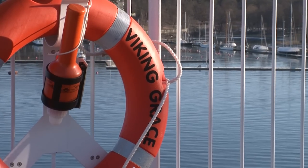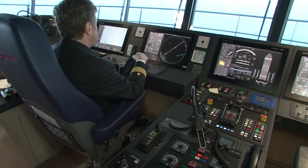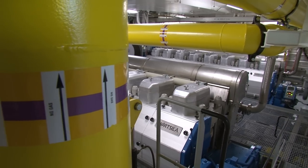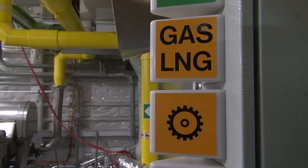Wärtsilä has played a vital part in making the ship so efficient by supplying a wide scope of state-of-the-art equipment and solutions to the ship. The ship is powered by four Wärtsilä 50DF dual-fuel main engines that run on LNG.